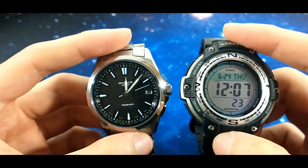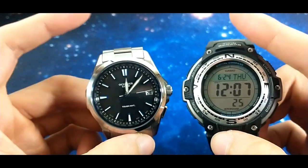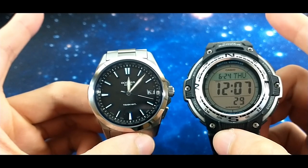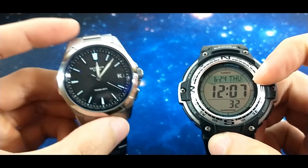Number two, and the most important: when you have a numerical representation of time, it takes some time for your brain to transform these numerical characters into information or meaning.